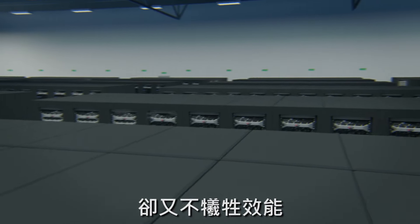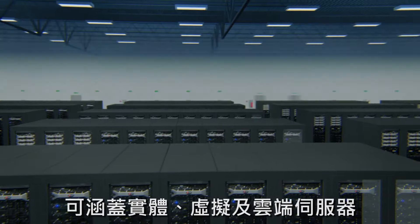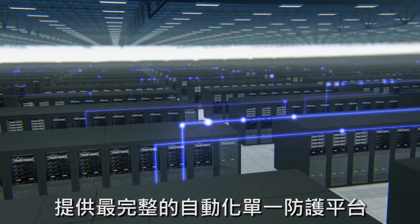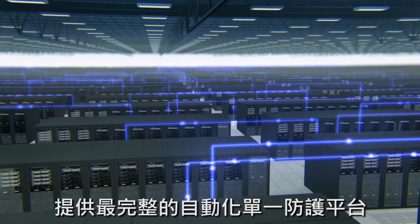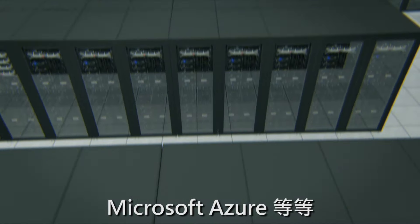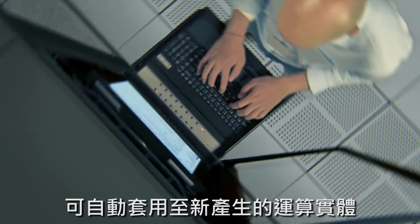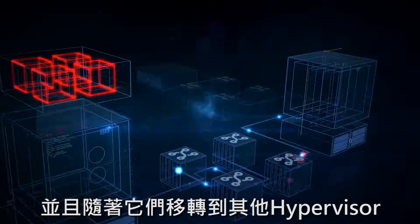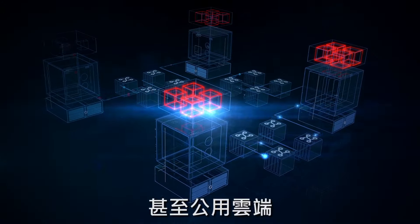We maximize security without compromising performance across physical, virtual and cloud-based servers, providing the most comprehensive, automated, single-platform security for VMware, Amazon Web Services, Microsoft Azure and more. Custom security profiles are automatically applied as new virtual instances are created and travel with them across hypervisors, data centers and even public clouds.